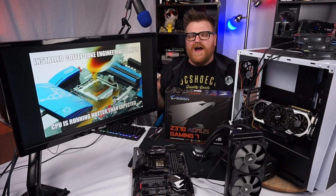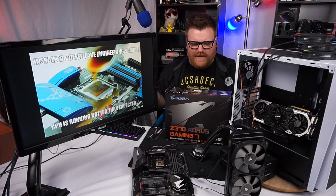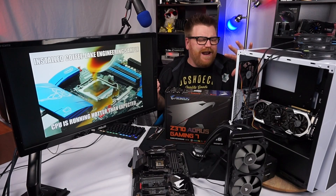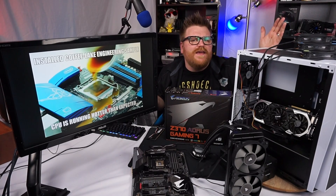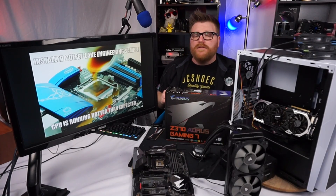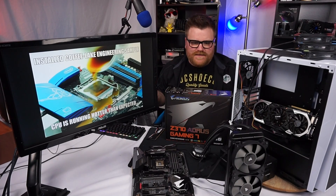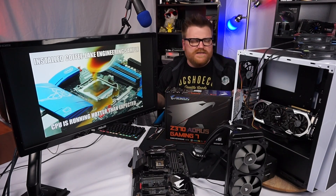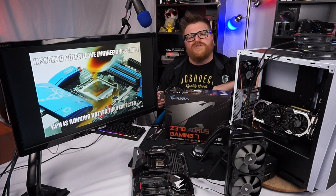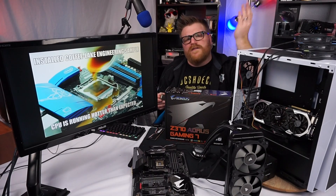A guy who actually bought a case off me for my Ryzen build started watching my videos, then texted me a couple weeks later saying he had a bunch of stuff I could check out. Apparently he built a couple systems just to try them out. He said he had a Silverstone RL06 case and some other things I could come over and review.